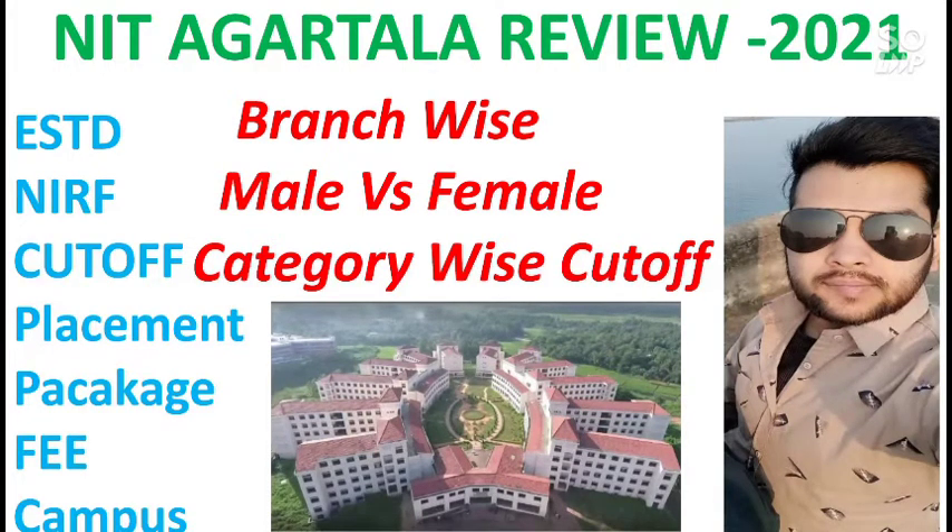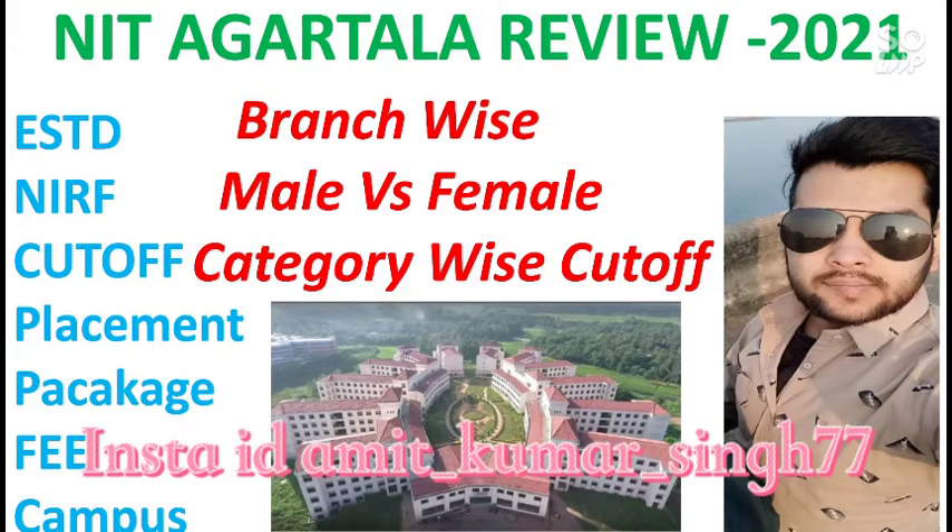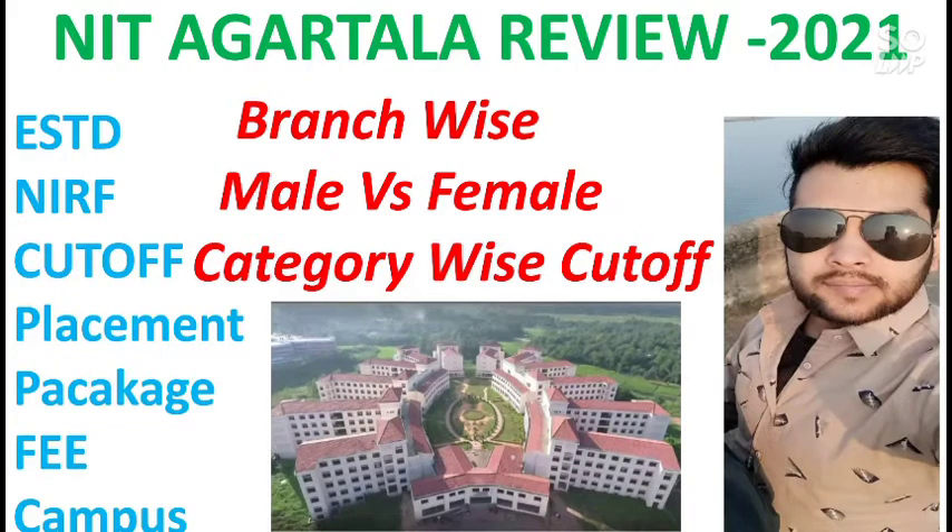This cutoff information is from the 2020 counseling — that is the latest cutoff. You can estimate your college or branch according to your category and rank, whether you will get this NIT or not. For more videos on NIT, IIIT, and IIT cutoffs, you can check the I-button as well as the description box. If you have any doubt after watching this video, you can ask me in the comment section or on my Instagram.